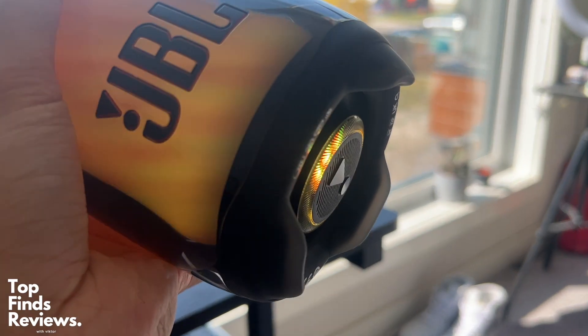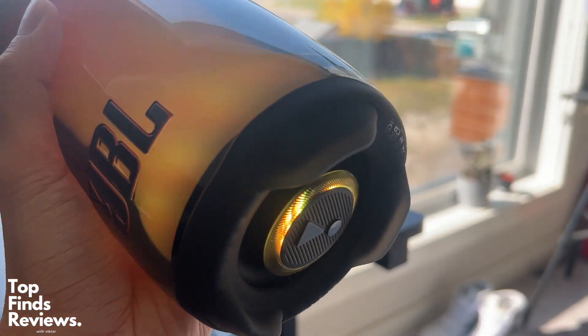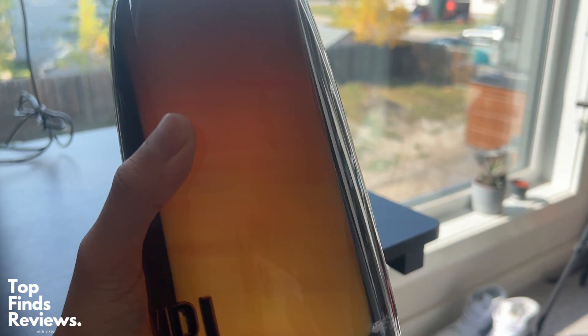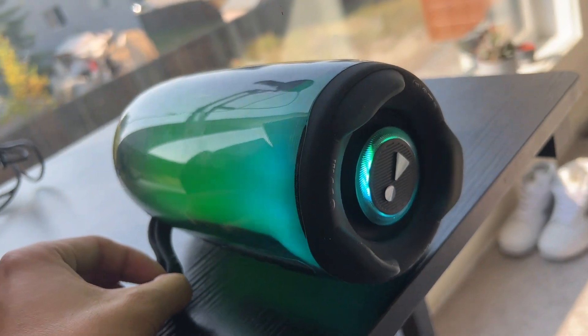JBL has been in the sound game for so long, and they make amazing speakers, so I definitely trust these guys. Just look at how it looks — it is my most favorite Bluetooth speaker by far, so I definitely recommend you guys go and check out the JBL Pulse 5.